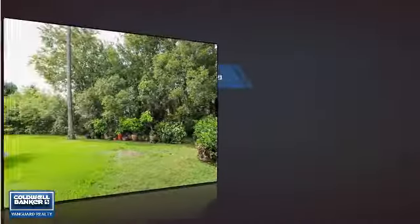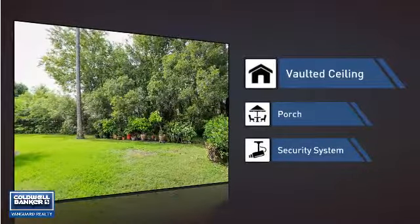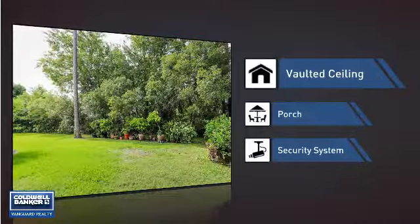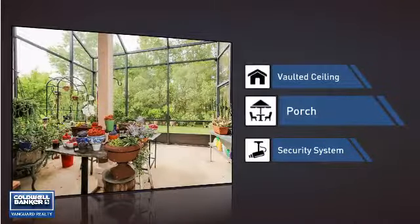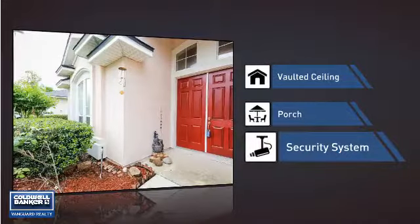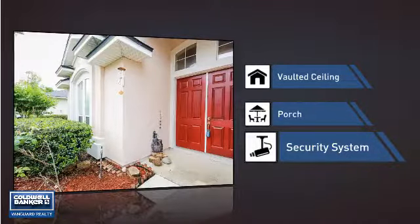This home also features some other great amenities, like a vaulted ceiling for an elegant look that gives you a feeling of greater space, a porch so you can enjoy some fresh air while reading your favorite book, and a security system so you can feel safe and secure around the clock.